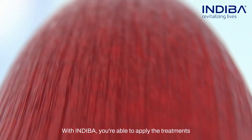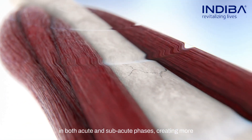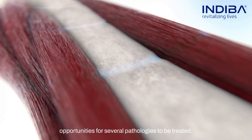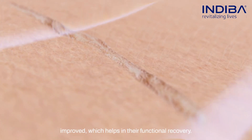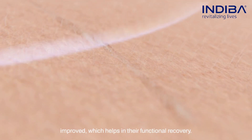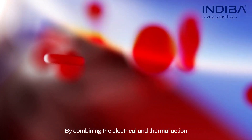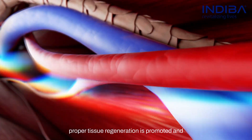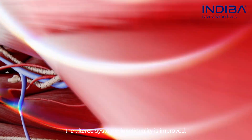With Indeba, you're able to apply the treatments in both acute and subacute phases, creating more opportunities for several pathologies to be treated. The quality of cells and tissues are improved, which helps in their functional recovery. By combining the electrical and thermal action during the treatment of an area, proper tissue regeneration is promoted, and the altered systemic functionality is improved.